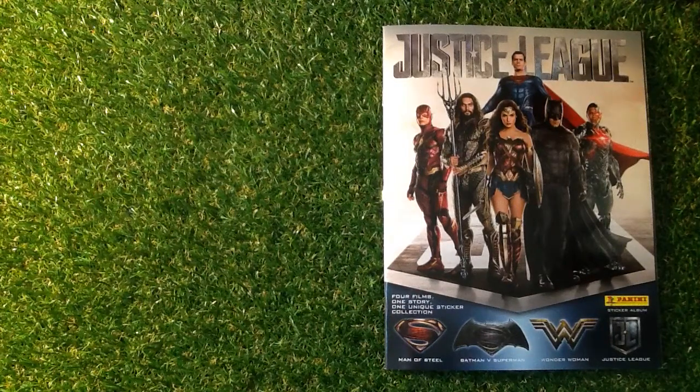Welcome to Trading Card Boss. Today we are looking at the Panini Justice League sticker album after 35 packets. If you're new to my channel, don't forget to subscribe and press that little bell above the comments icon to get those videos straight to you as soon as they come out. So this is the Panini Justice League sticker album after 35 packets. I hope you're doing really well.